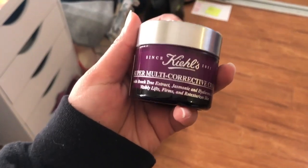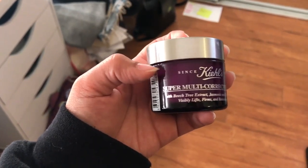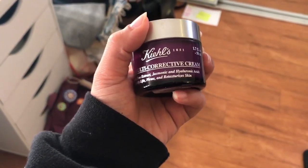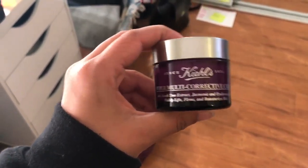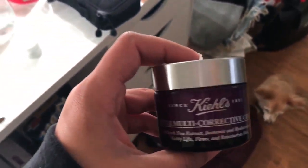So to start, I always moisturize my skin. What I've been using recently is this Kiehl's Super Multi-Corrective Cream. It smells like eucalyptus and it just makes my face feel so good.